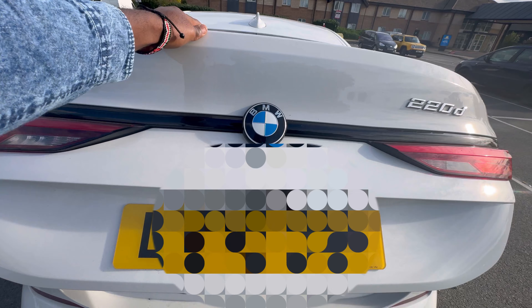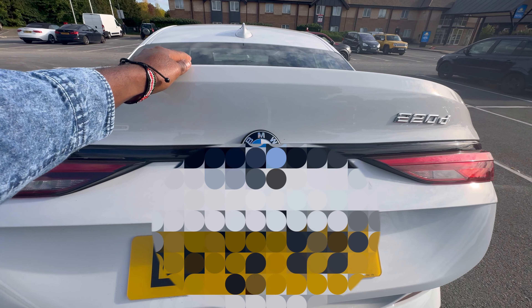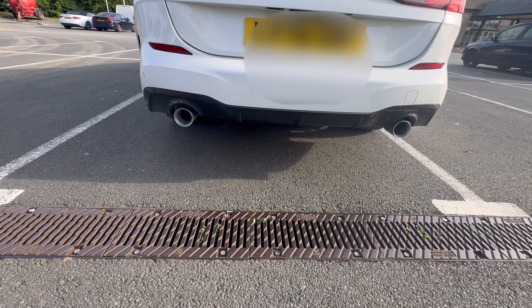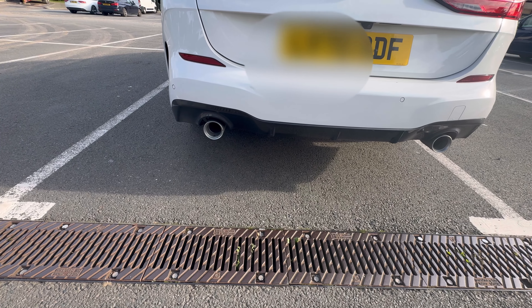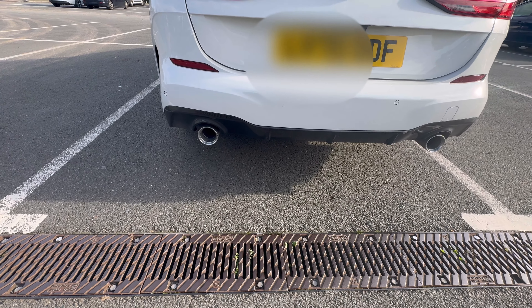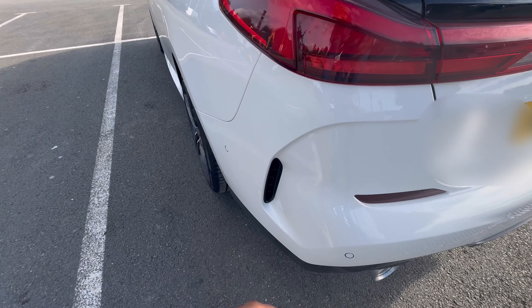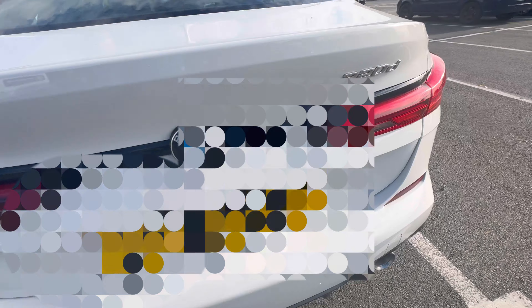This particular one doesn't come with an automatic boot release or automatic close. It comes with twin exhaust as you can see — the tailpipe works, it's not just decorative. Let's go to the other side; it comes with a side vent as well.